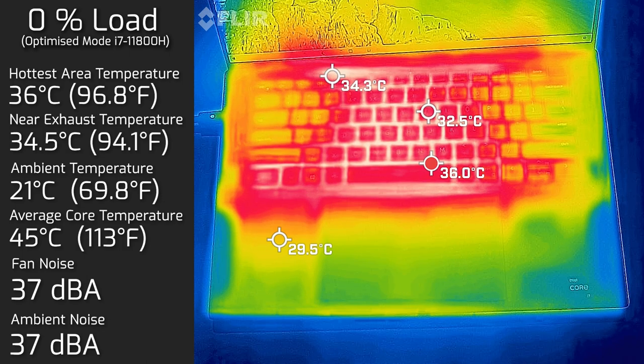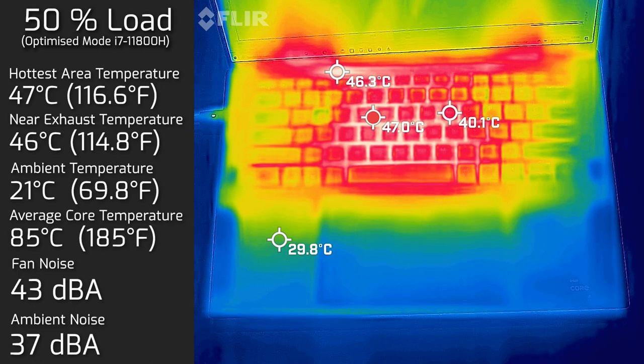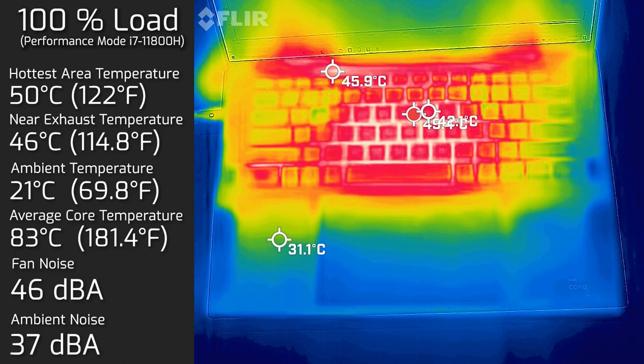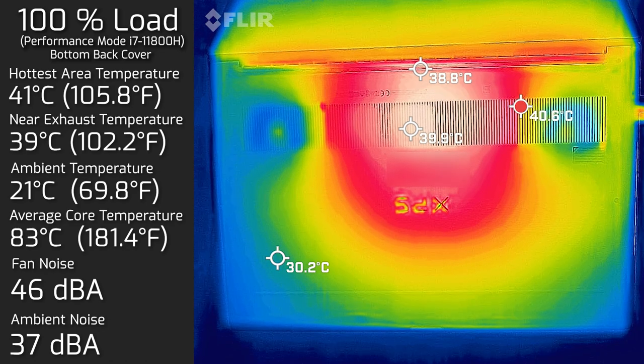At 50% load, the hottest keyboard area measured 47°C, fan noise hit a maximum of 43 decibels, and internal core temperature averaged 85°C. At 100% load, the hottest keyboard area hit 50°C, fan noise reached 46 decibels, and internal core temperature averaged 83°C. I also measured the bottom back cover, where the hottest area was 41°C, with fan noise staying at 46 decibels.